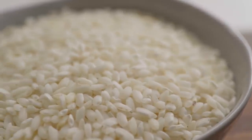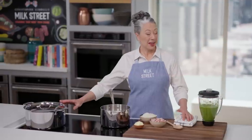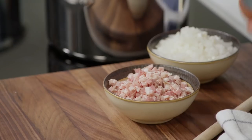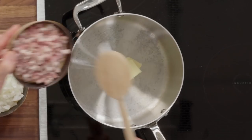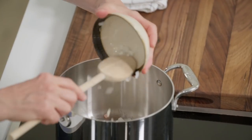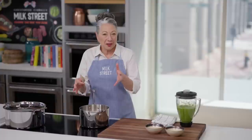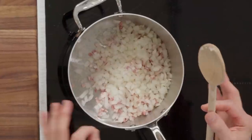Now we'll get started on the rice. We're going to start with a couple of tablespoons of butter, some diced pancetta — pancetta adds a really beautiful, salty, meaty, savory base — and a finely chopped onion. We'll heat that over medium to let the butter melt and to let the onion and pancetta start cooking slowly, until they get a nice light golden brown with a little crispiness on the pancetta.